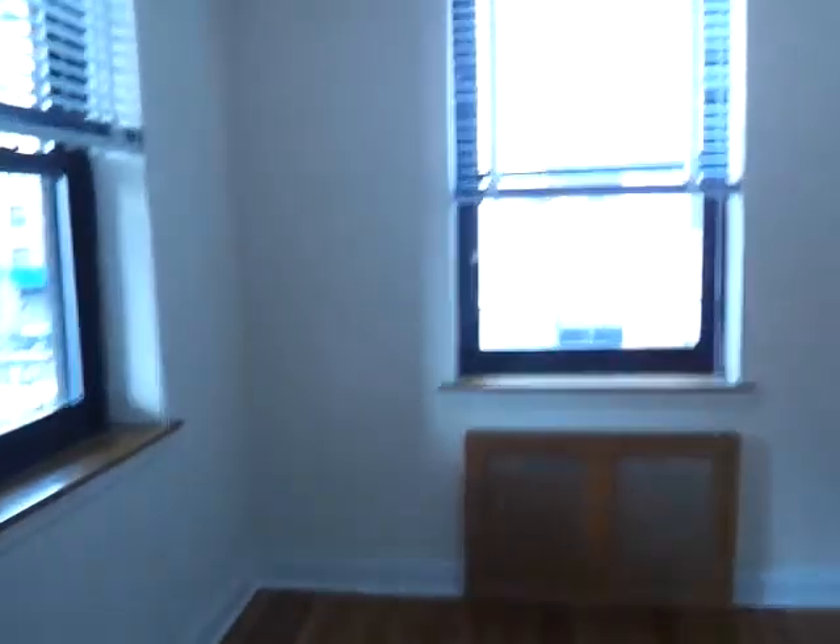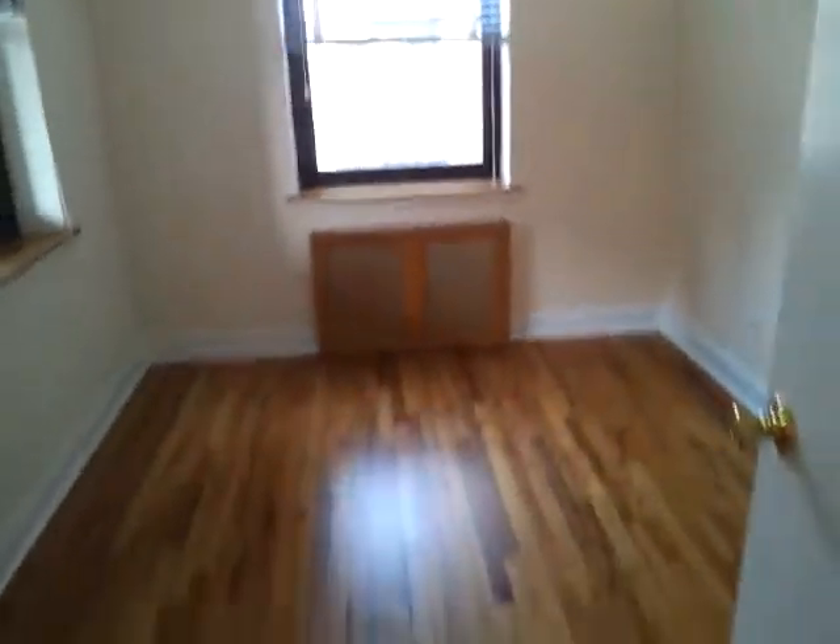So one of the bedrooms here. Got two windows. Got a closet here, decent sized closet. Another closet here, good sized closet.